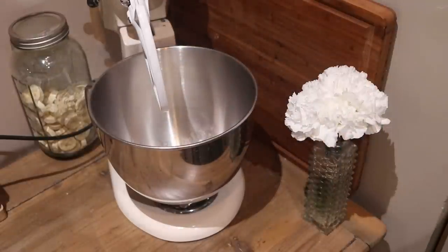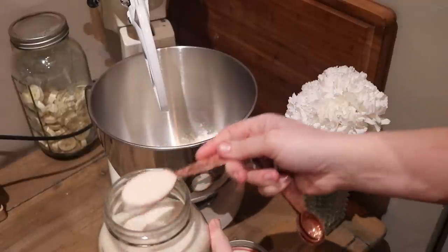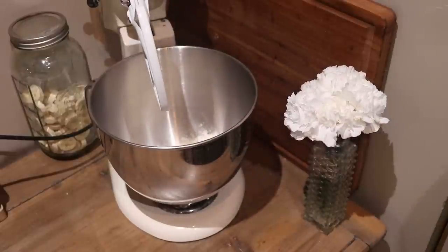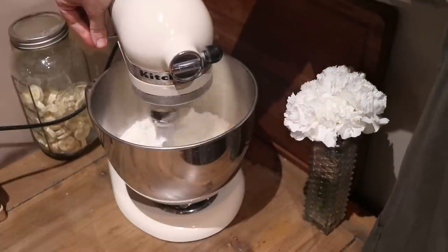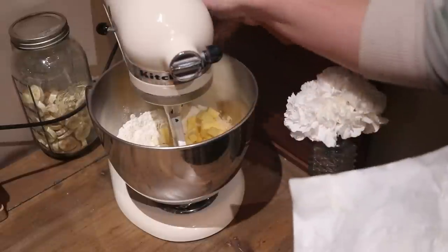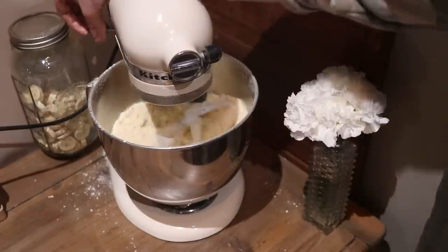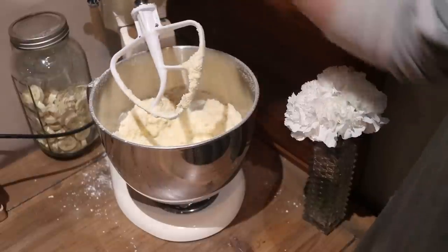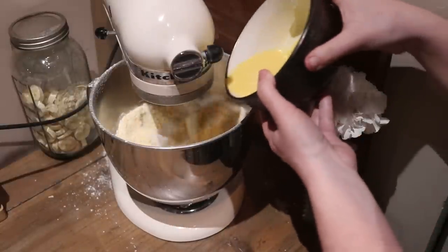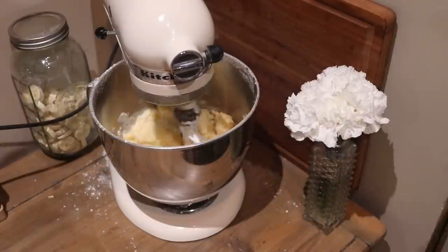On to our last recipe — pop tarts. For the crust: two cups of all-purpose flour, two tablespoons of granulated sugar, one teaspoon of salt. Mix that up first before adding in one cup of cubed cold unsalted butter. Mix until the butter is about the size of a pea and the mixture holds together when squeezed. You can do this in a food processor, a KitchenAid, a pastry cutter, or even some forks. Then add a mixture of one egg, three tablespoons of milk, and one teaspoon of vanilla — mix until it just comes together.